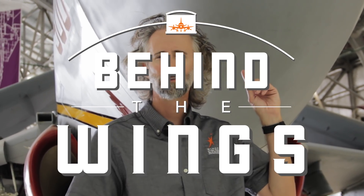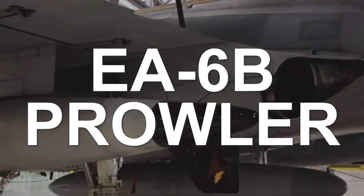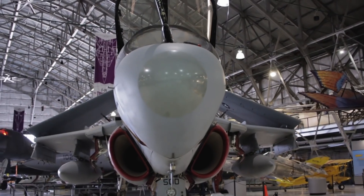Is this thing on? I feel like this is on. Alright, so we're on top of the EA-6B, which was actually designed in 1966, which makes it as old as I am. That's scary right there. But it didn't make its first flight until 1968, which was about right in the middle of the Vietnam War.